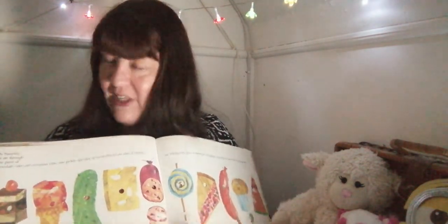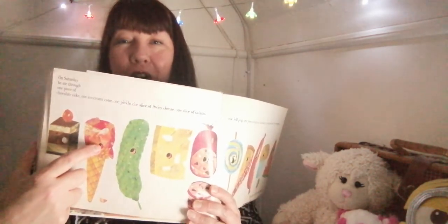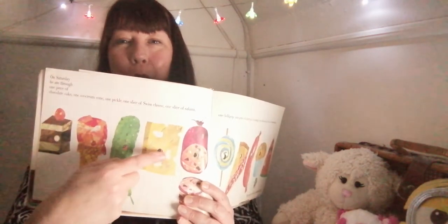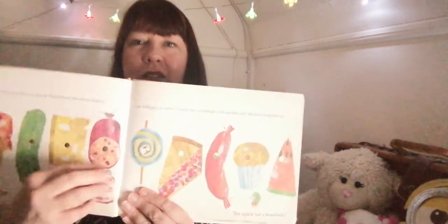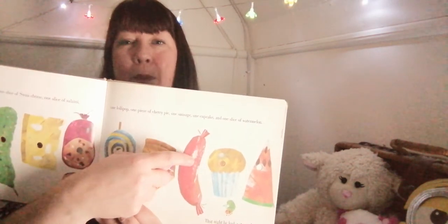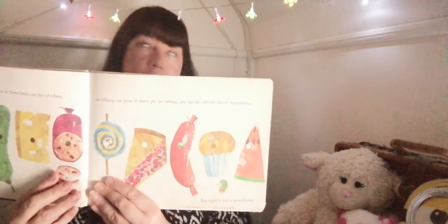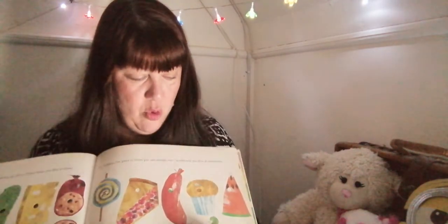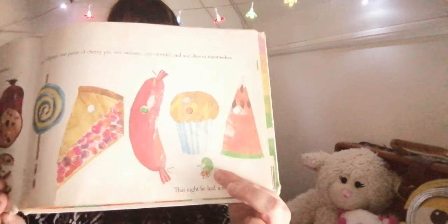Now, are you ready for this? Goodness me! On Saturday, he ate through one piece of chocolate cake, one ice cream cone, one pickle, one slice of Swiss cheese, one piece of salami — didn't even stop there — one lollipop, one slice of cherry pie, one big sausage, one cupcake and one slice of watermelon. Goodness me. He wasn't hungry anymore, but he had a tummy ache and I think he felt a bit sick. He'd eaten too much.